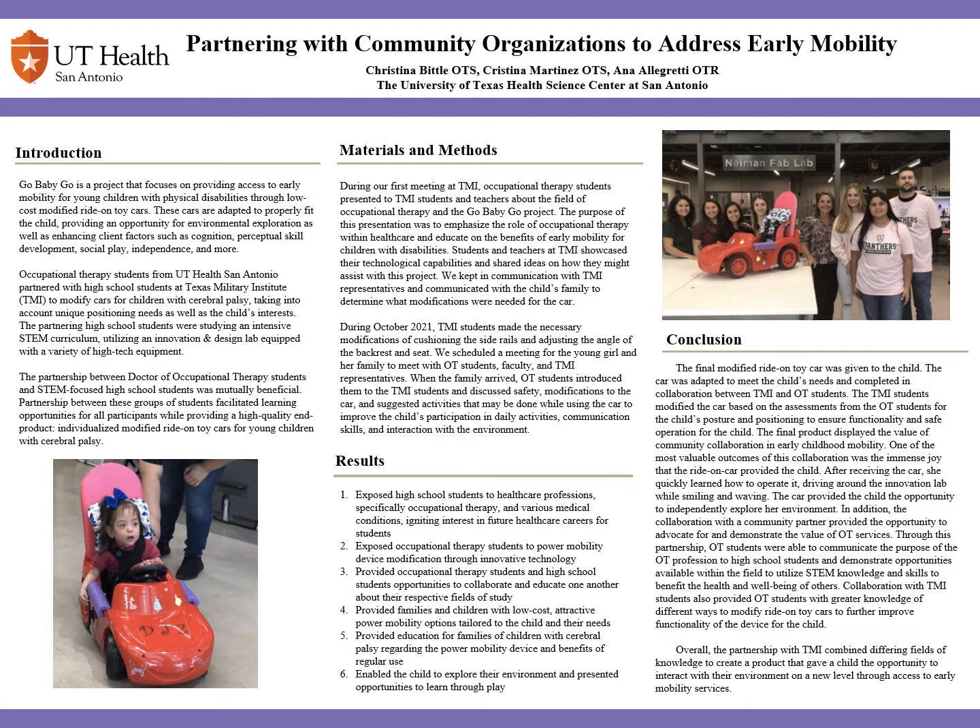In conclusion, through this community collaboration we were able to provide a child a chance at early mobility and the chance to explore her environment independently, which she may have otherwise not been able to access. Once the child got in the vehicle and learned that she could move the car with a simple push of the switch, she smiled and waved as she moved throughout the innovation lab. This modified car, built through collaboration, provided the opportunity to advocate and demonstrate the value of OT services while also demonstrating opportunities available within the healthcare field to utilize STEM knowledge and skills to benefit the health and well-being of others.